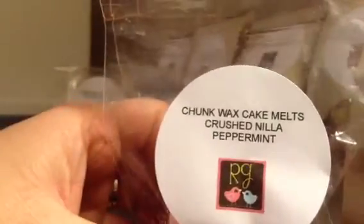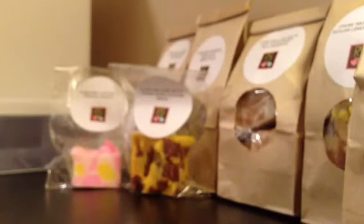The next one is Creamy Baked Zucchini Bread, and this smells really good. It's a big chunk. And Crushed Vanilla Peppermint — I love this one, I love peppermint. It's really, really nice creamy peppermint. It's really yummy. I'm guessing it's like vanilla wafers or whatever, but it's really nice.